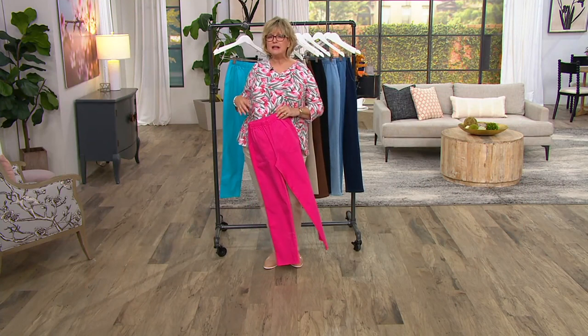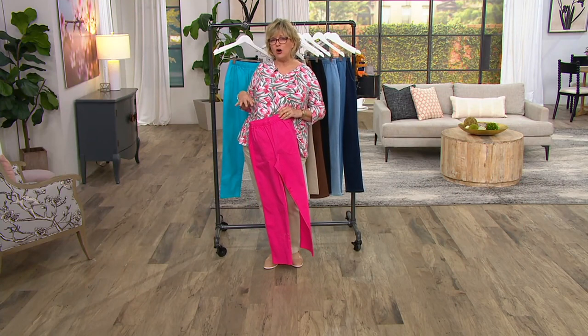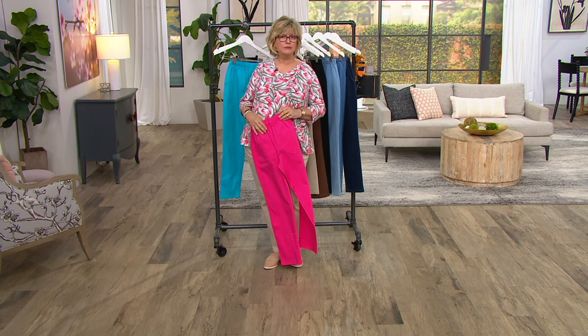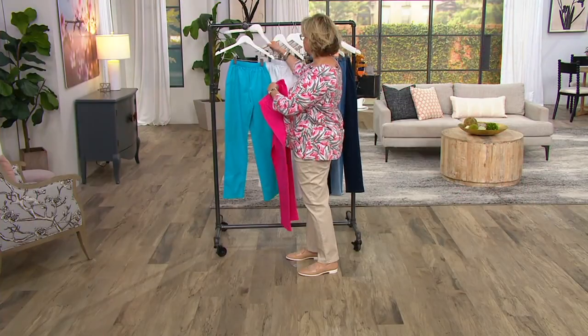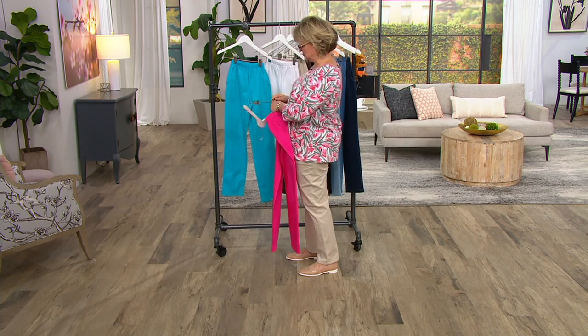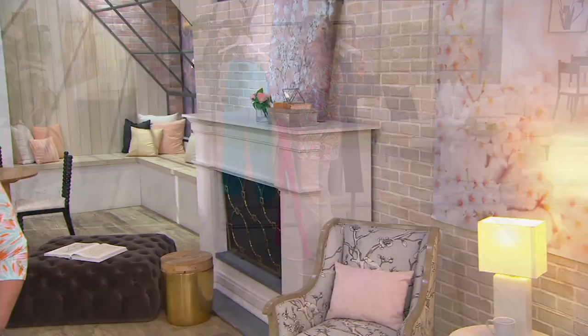And then there's this fabric — even in the twill it's crisp and soft at the same time. The more you launder them and wear them, they get softer, but they keep the color. They are very durable.